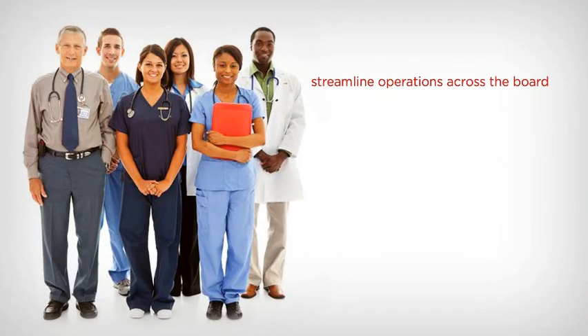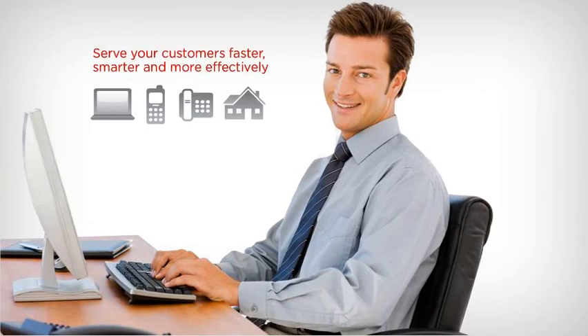IP Office can streamline operations across the board, provide tangible results, and, more importantly, it will provide your employees with tools to help them serve your customers faster, smarter, and more effectively, creating a satisfied and loyal customer base. Now is the time to explore how the award-winning Avaya IP Office can help improve and streamline your business and drive revenue and growth.